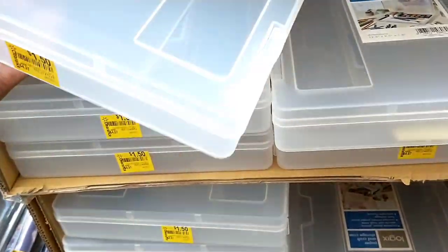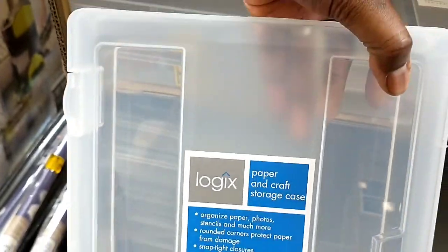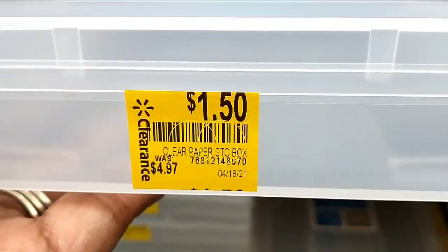What are these — storage paper and craft storage cases? Just $1.50, was $4.97. Wow.